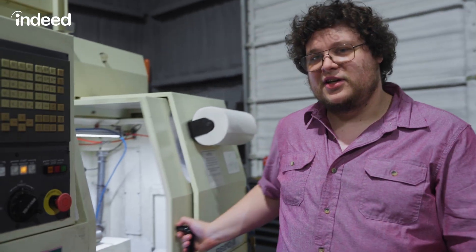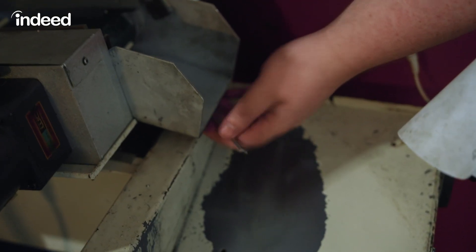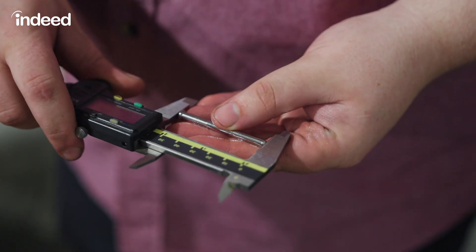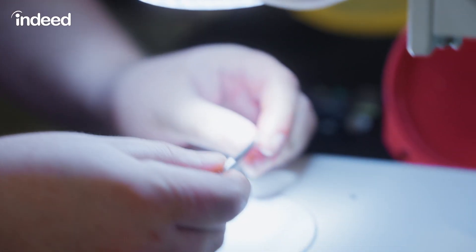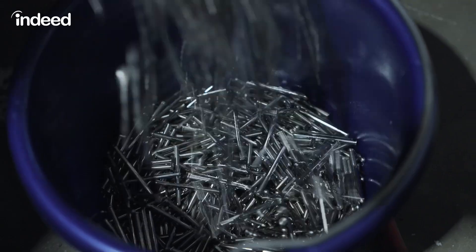All of our tools look good, so we're going to go ahead and get this guy fired up. Now we'll watch it run through the first part. We're going to check it to verify it measures correct. Now that we know we're dimensionally good, we'll go ahead and check the surface finish. Surface finish looks good on this part, so we'll go ahead and check it again in about 2,000 parts.